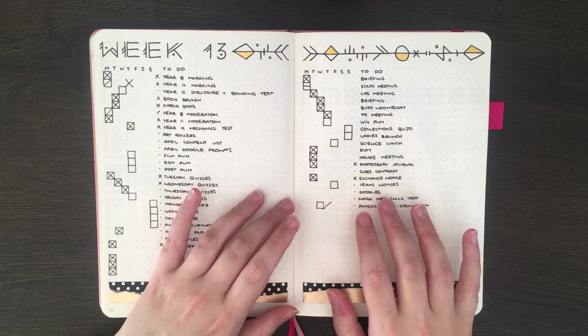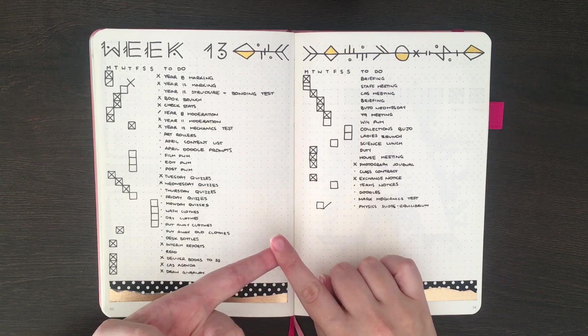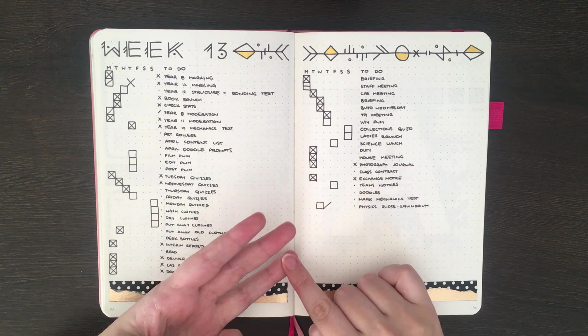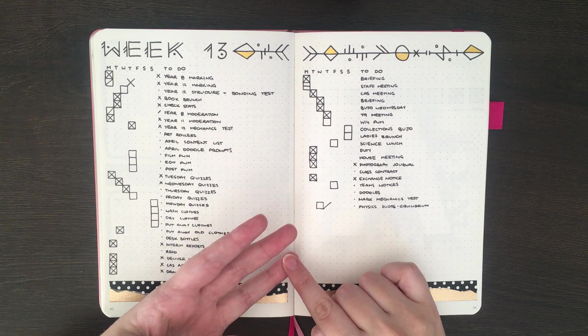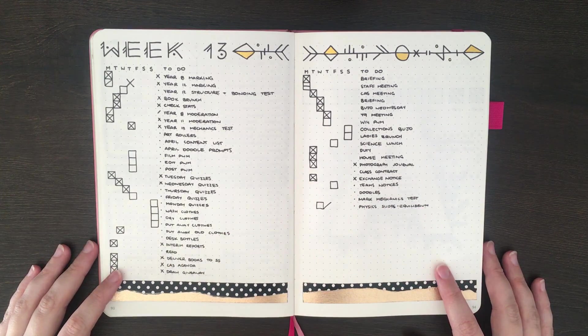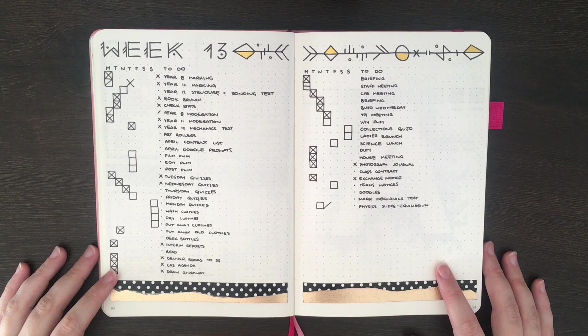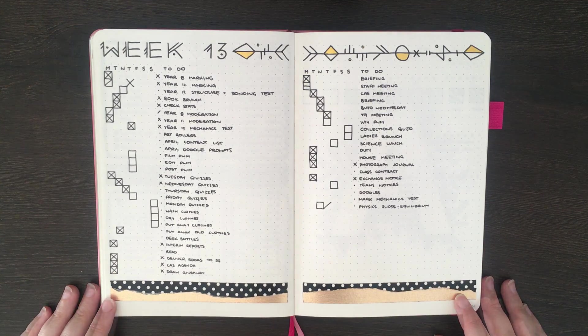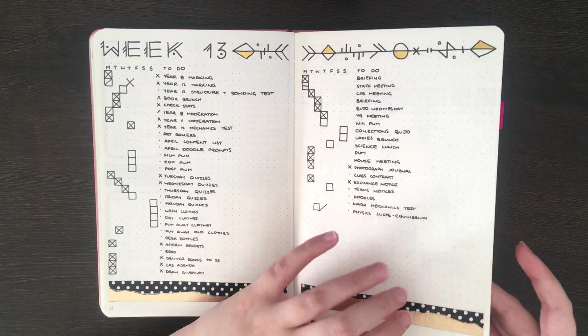For next week, because in April I'm going to be finishing off term one, going into holiday mode, and then coming back to school at the end of the month, I've decided that I want to try and keep my daily and weekly spreads as consistent as possible. For this reason, I've decided that I'm going to be doing another Dutch door style layout, similar to the one I used in November, but with a little bit less line ruling.